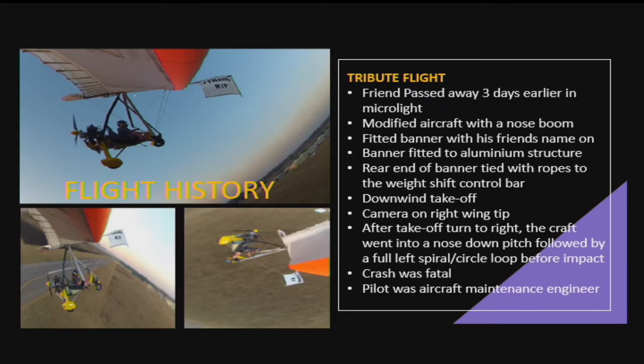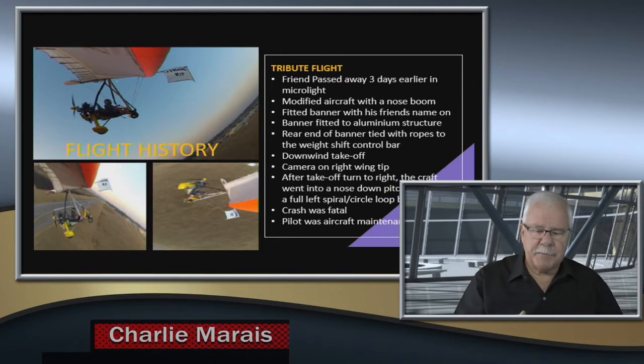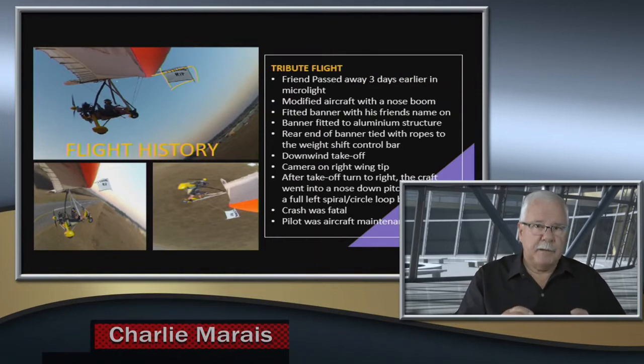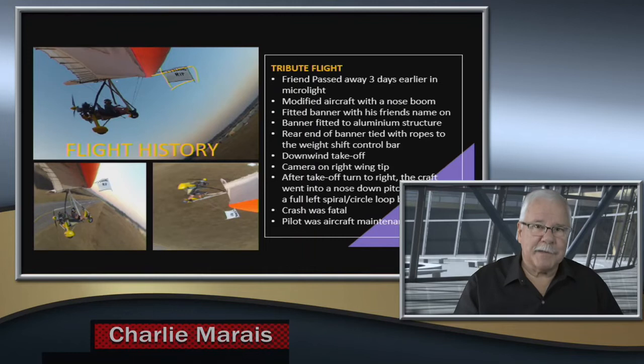The first thing I'd like to say is that it was a tribute flight. Three days before, this gentleman's friend died also in a microlight accident. He was very upset and decided to do the befitting thing — fly a tribute flight to his friend. He mounted a camera on the right-hand wing and then fitted a boom on the front with a vertical part and a banner. If you look at it you'll think it's a small banner, but you should actually think of it as quite a serious longitudinal structure.